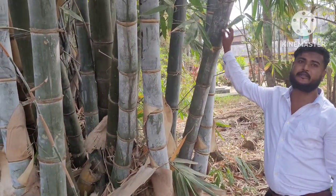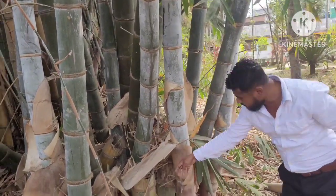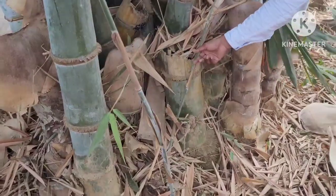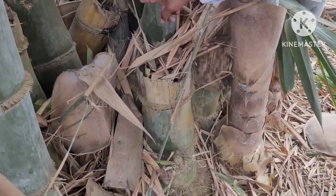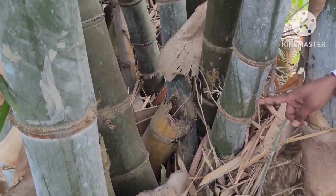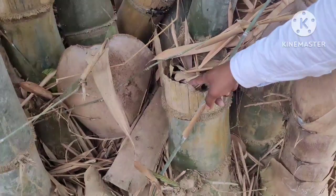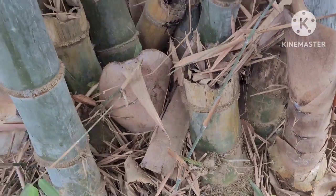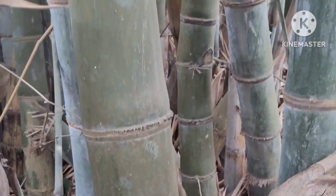This bamboo is the biggest bamboo — it is called Dendrocalamus giganteus. You can see this stump of the bamboo. This is a sample showing the size of the diameter. It is around 35 centimeters in diameter. You can see the size — it is so big. This is a 10-year-old plant.